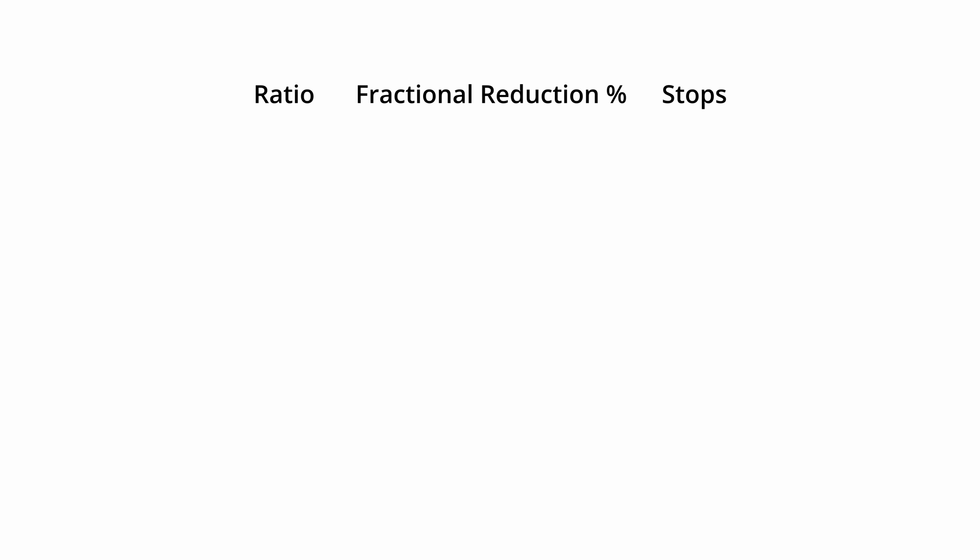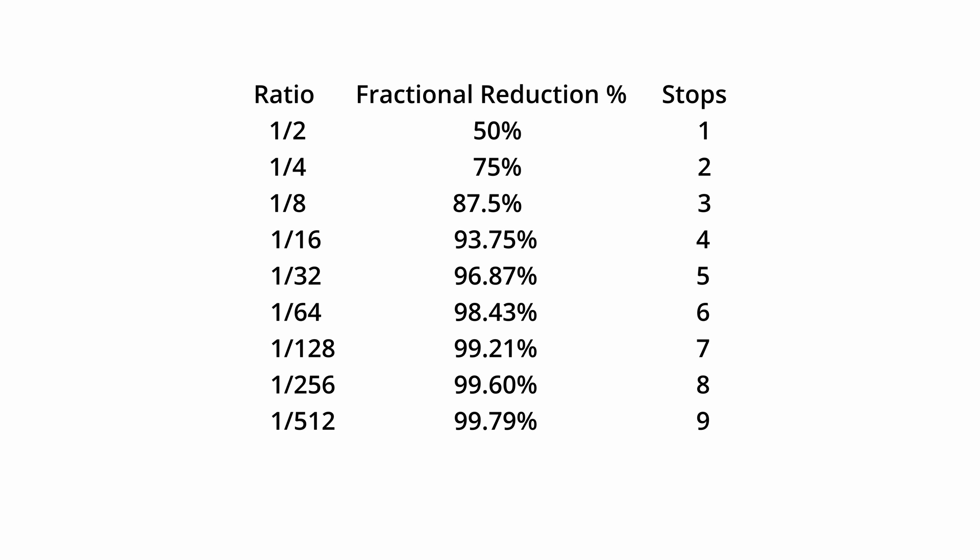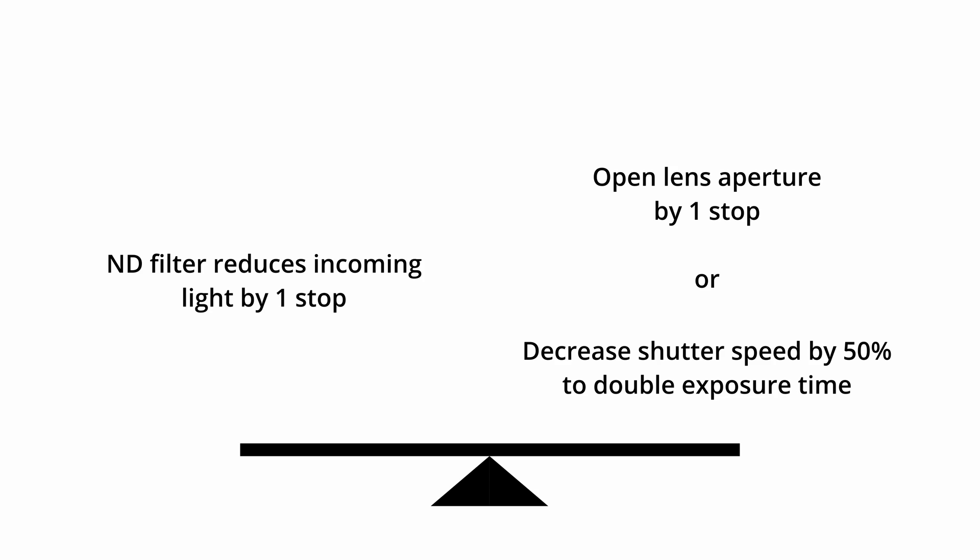You may have heard this analogy before: an ND filter is like sunglasses for your camera. It cuts out a certain percentage of light by either reflecting or absorbing it and letting the rest pass through. This allows you to either open up your lens aperture or lower your shutter speed while maintaining the same exposure. The ratio of light the filter transmits is the strength of the ND filter and it's measured in stops. A one-stop ND filter reduces light by half, or 50%. A two-stop ND filter reduces it by half again — 75% in total. Every additional stop reduces the light by another 50%. Using a one-stop ND filter, you can open up your aperture by one stop, letting twice as much light in to compensate.